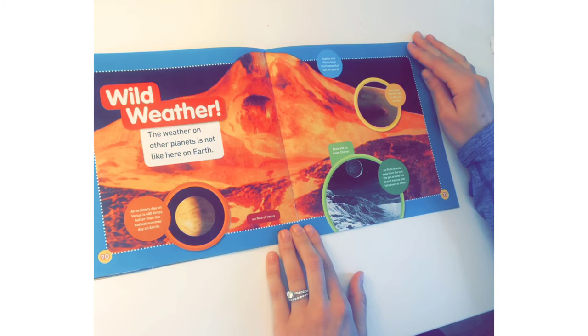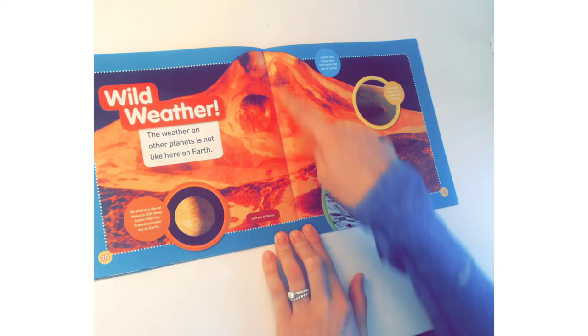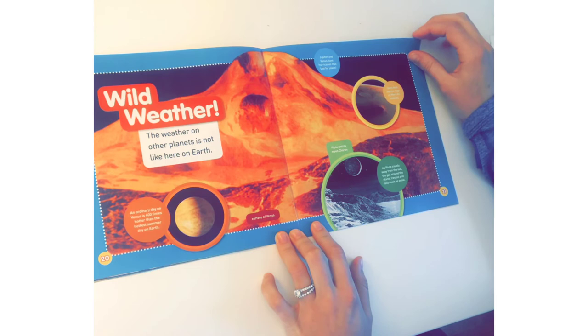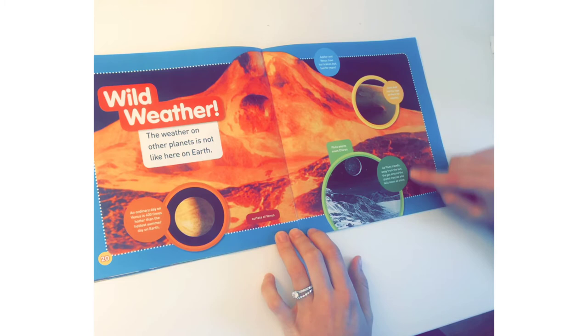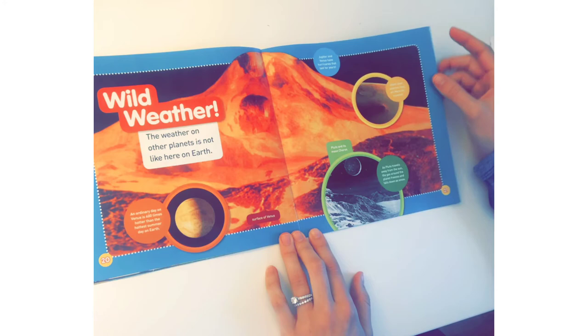Wild weather! The weather on other planets is not like here on Earth. An ordinary day on Venus is 400 times hotter than the hottest summer days on Earth — oh, that's hot! This is what the surface of Venus looks like — it looks like fire, doesn't it? Jupiter and Venus have hurricanes that last for years. Giant dust storms rage on Mars for months. This is Pluto and its moon Charon. As Pluto travels away from the Sun, the gas around the planet freezes and falls down as snow.